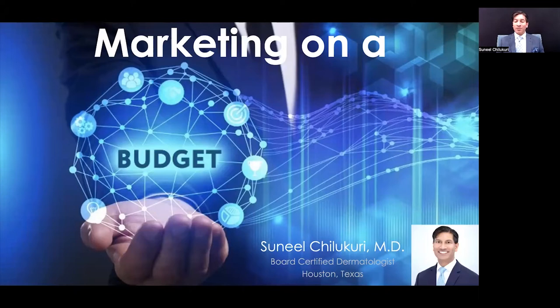Hi, I'm Sunil Chilakri, a board-certified dermatologist in Houston, Texas. Thank you for joining me as we discuss marketing on a budget. When I think about marketing, I think about our patients who are currently inside the office. We're going to share secrets on sharing some of the cosmetic procedures that you can offer your medical patients, and vice versa, some of the medical procedures that you can offer your cosmetic patients.